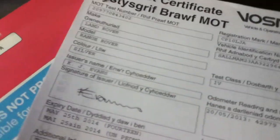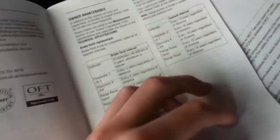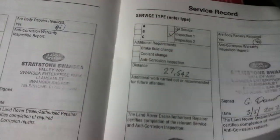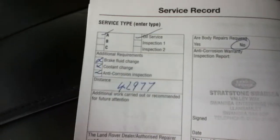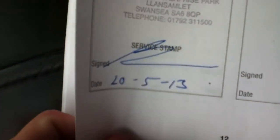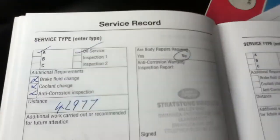The vehicle had one previous owner. MOT until the 25th of May 2014. It has three service stamps — last service was on the 20th of May 2013 at 42,977 miles.